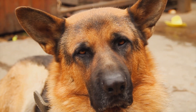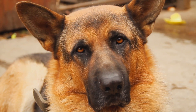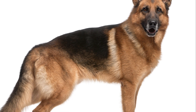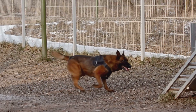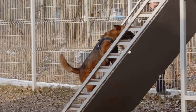Moving on, we have the German Working Lines. These German Shepherds are the epitome of the working dog, bred for their exceptional abilities in roles such as police, military, and search and rescue work. They have a more streamlined physique, with a focus on functionality over aesthetics. Their temperament is more intense, characterized by high drive and focus, making them ideal for high-stress working environments.